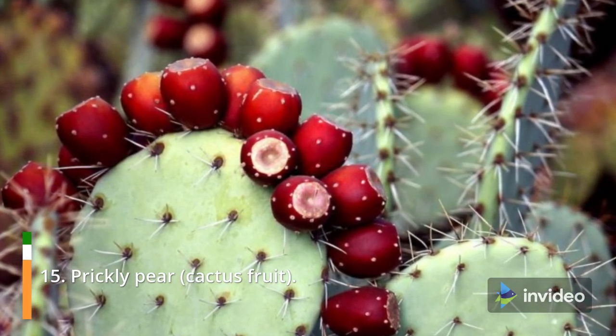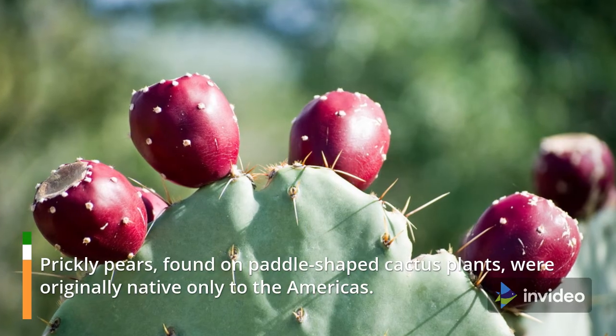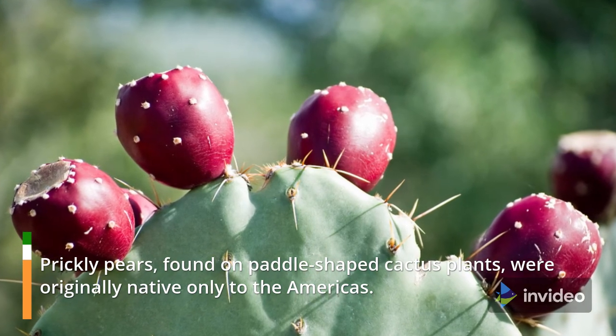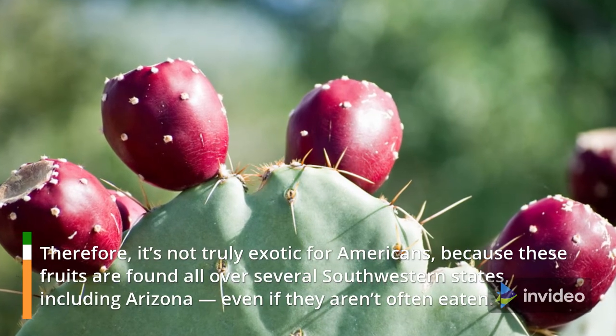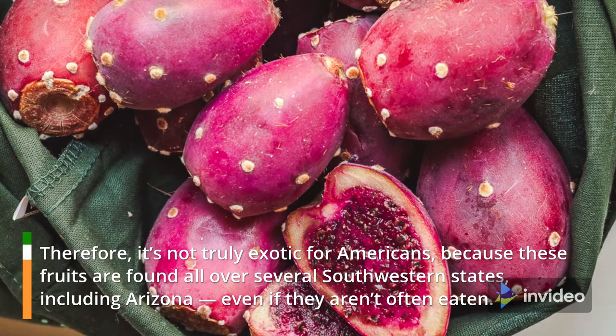15. Prickly Pear — Cactus Fruit. Prickly pear, found on paddle-shaped cactus plants, were originally native only to the Americas. Therefore, it's not truly exotic for Americans, because these fruits are found all over several southwestern states, including Arizona, even if they aren't often eaten.